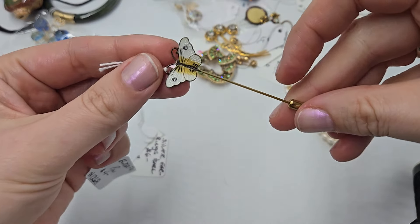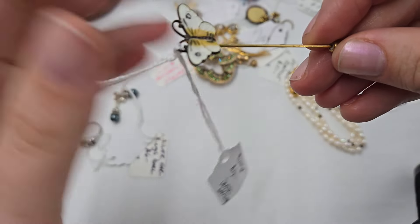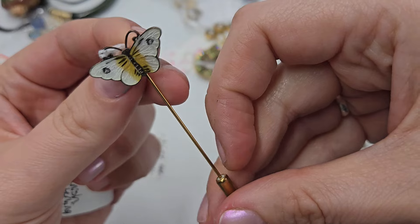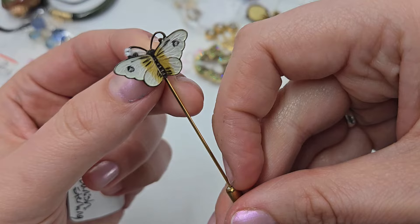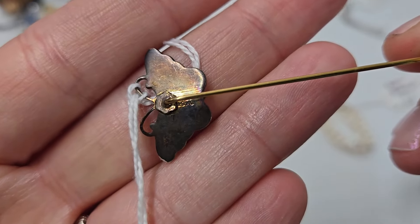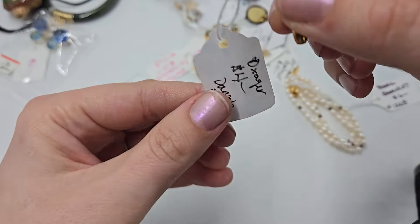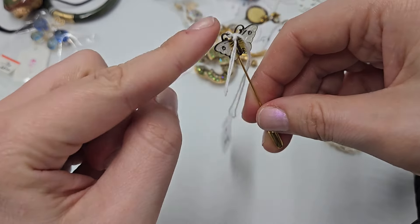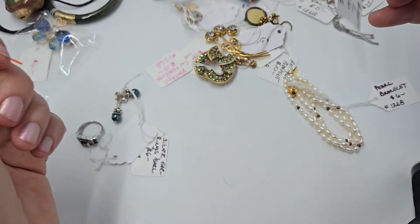This is a stick pin — I know a lot of you love stick pins. You can see the veining underneath the enamel. On the back it says XO, or basically — I looked it up and it's for oxygen and it's a Danish sterling. So this top part is sterling — a little sterling butterfly enamel stick pin. Gorgeous.